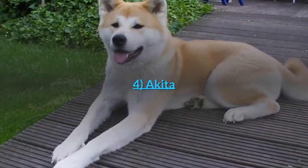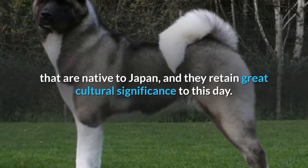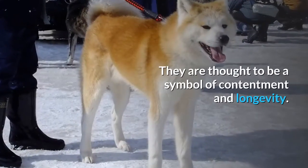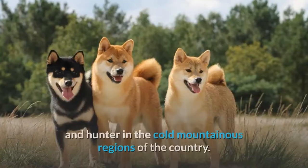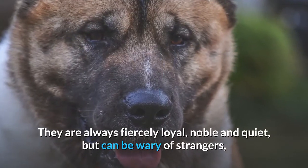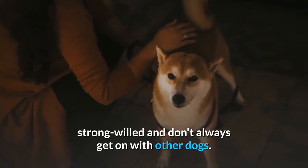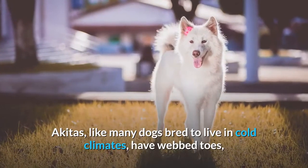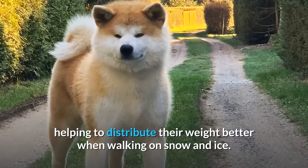Number 4: Akita. The Akita is the largest of the six ancient Spitz-type breeds native to Japan, and they retain great cultural significance to this day, thought to be a symbol of contentment and longevity. The breed was initially developed as a watchdog and hunter in the cold mountainous regions of the country. They are fiercely loyal, noble and quiet, but can be wary of strangers, strong-willed, and don't always get on with other dogs. Like many dogs bred for cold climates, Akitas have webbed toes, helping to distribute their weight better when walking on snow and ice.